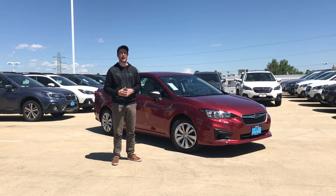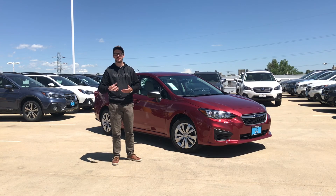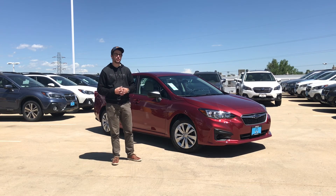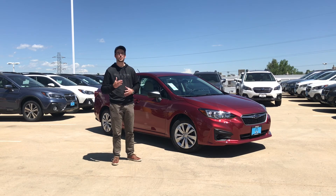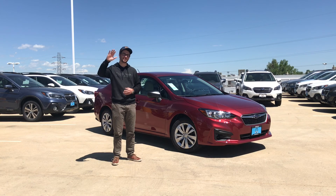The lease incentive on this is incredible right now — through the end of May or until we run out of this trim level, you can lease this car for zero dollars down and just $199 a month. So zero dollars down and $199 a month, and this car is yours. Give us a call, check out our inventory at GrooveSubaru.com, and schedule your test drive today. Thanks for watching!